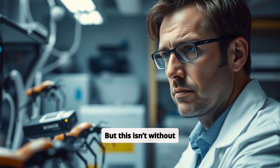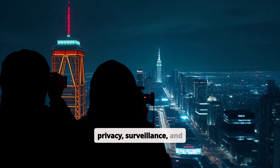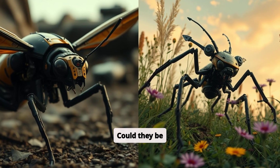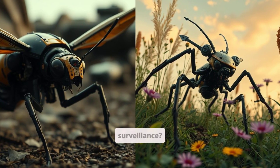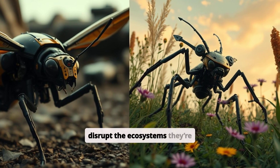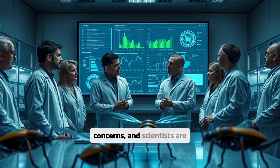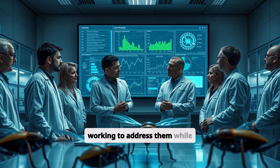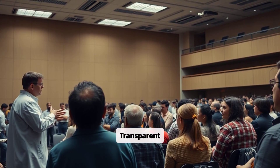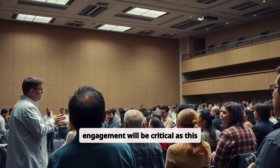But this isn't without controversy. Questions surrounding privacy, surveillance, and misuse loom over the rise of robot insects. Could they be weaponized or used for unwanted surveillance? And what happens if they disrupt the ecosystems they're designed to protect? These are valid concerns, and scientists are working to address them while balancing innovation with ethical responsibility. Transparent regulations and public engagement will be critical as this technology develops.